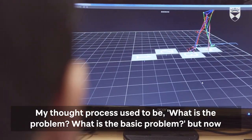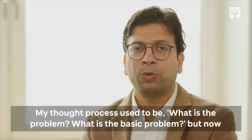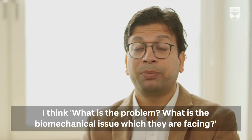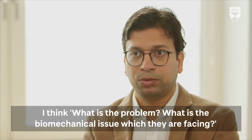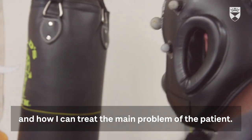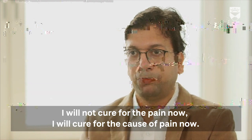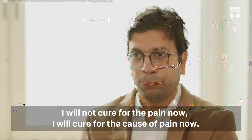My thought process used to be: what is the problem, what is the basic problem? But now I think: what's the problem, what are the biomechanical issues they are facing, and how can I treat the main problem of the patient? I will not treat for the pain now — I will treat for the cause of pain now.